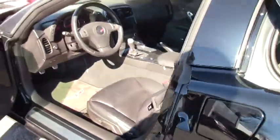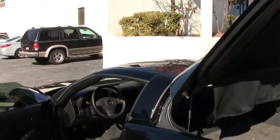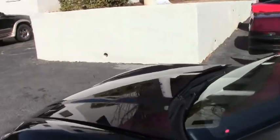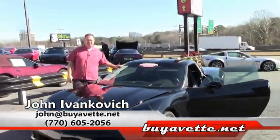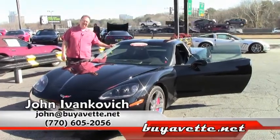Of course this car will come with our two-year, 50,000-mile powertrain warranty and has been looked over by our service staff. Come get her today before she leaves — spring is right around the corner folks. Give me a call at 770-605-2056 or john at buyavet.net. We will see you out on the road.